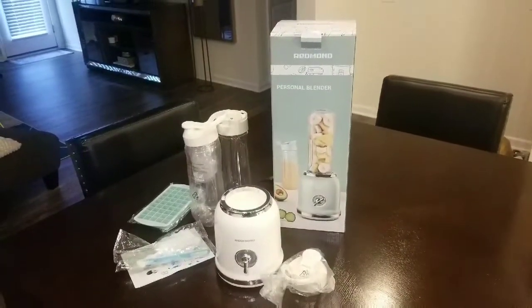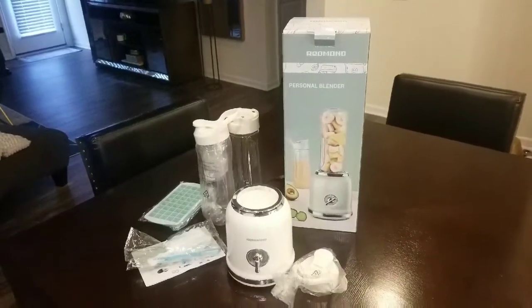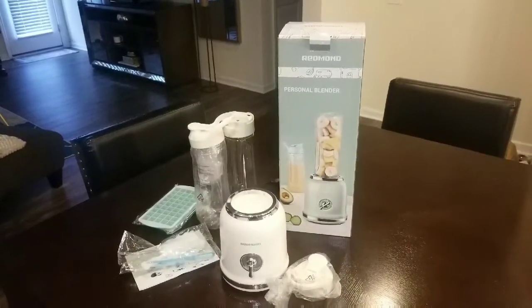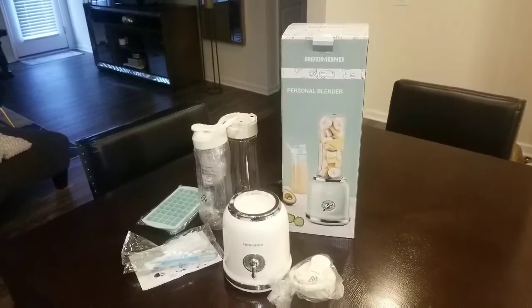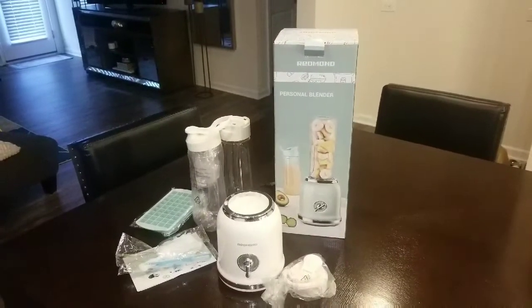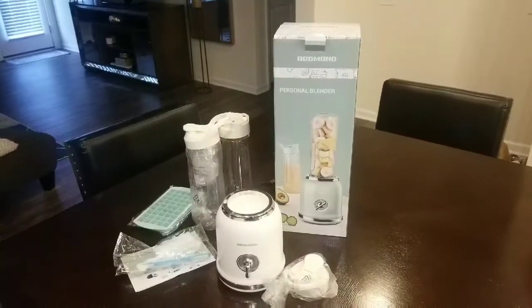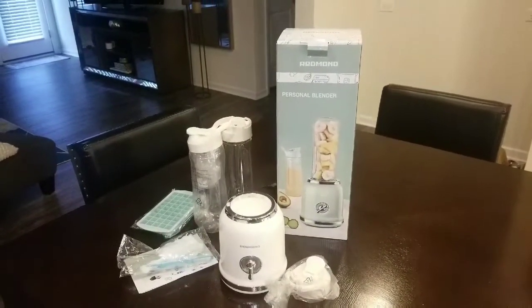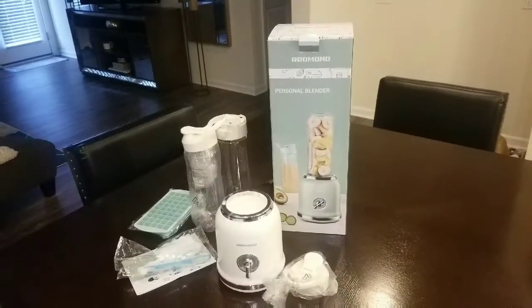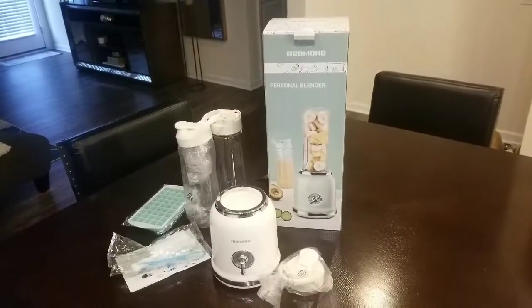So I was watching Jenny Jacks on YouTube — I love her channel, by the way. If you guys haven't watched her, you should definitely check her out. She does a lot of home stuff, home decorations and things like that. Anyway, she had purchased this blender, and when she first showed it I thought it was going to be kind of pricey and I didn't really want to pay a lot for a blender.